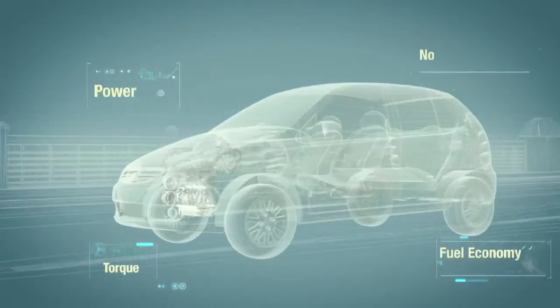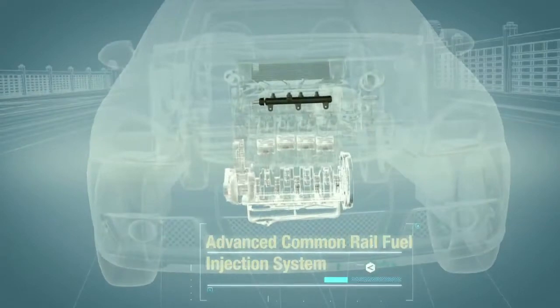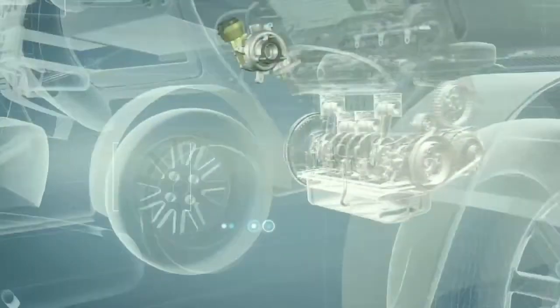fuel economy and noise performance. They are equipped with an advanced common rail fuel injection system with a perfectly matched turbocharger and a whole suite of combustion-improving technologies.